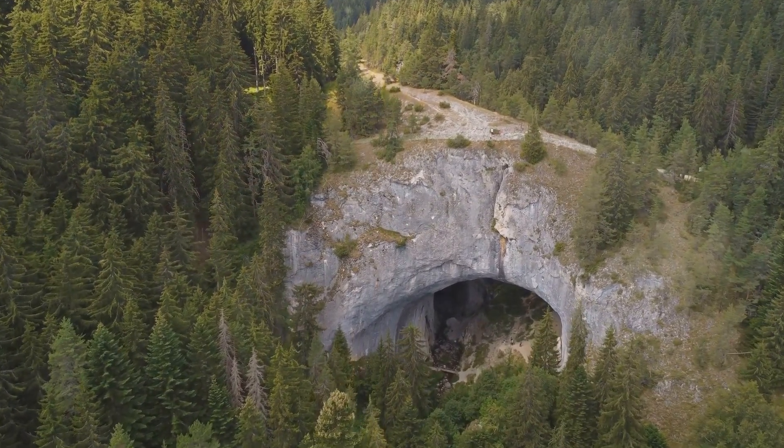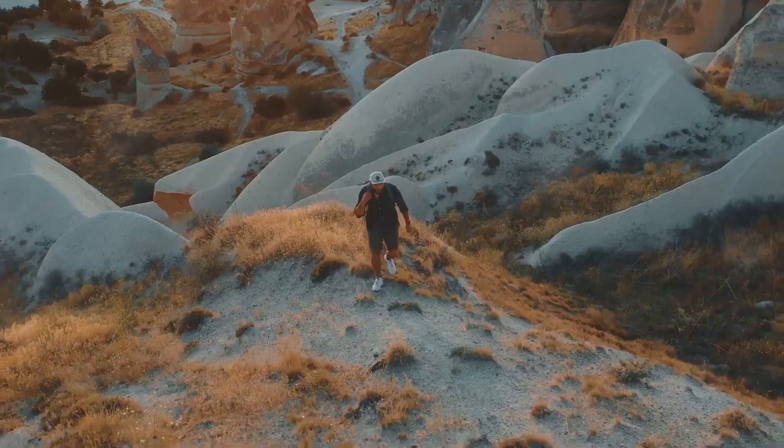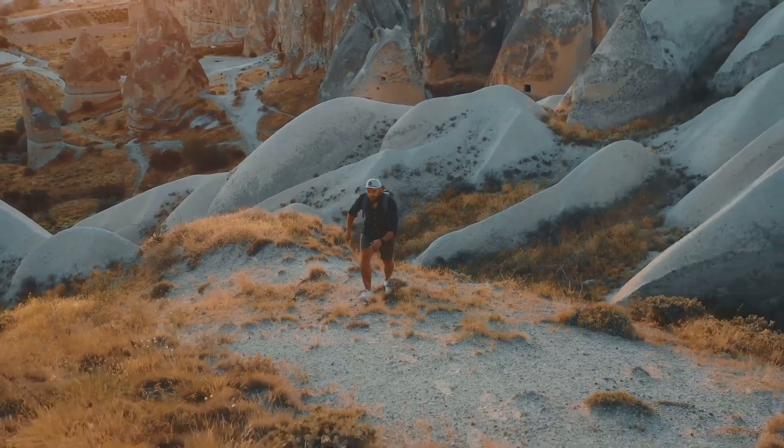The Moravian Karst offers spectacular views that are sure to leave you breathless. It isn't just a place — it's an experience, a journey into the heart of nature's grandeur. The Moravian Karst: an unforgettable adventure for nature lovers.